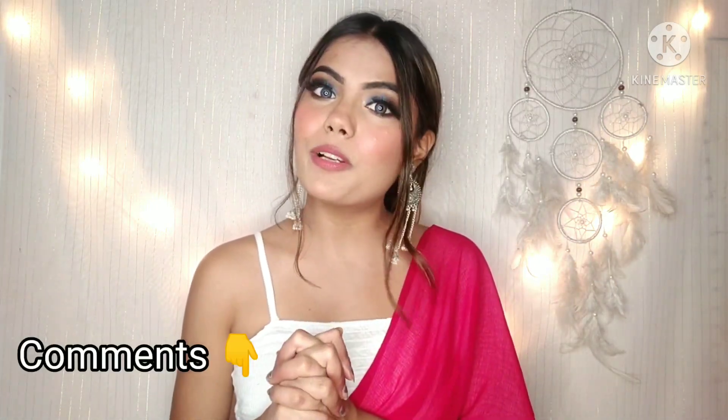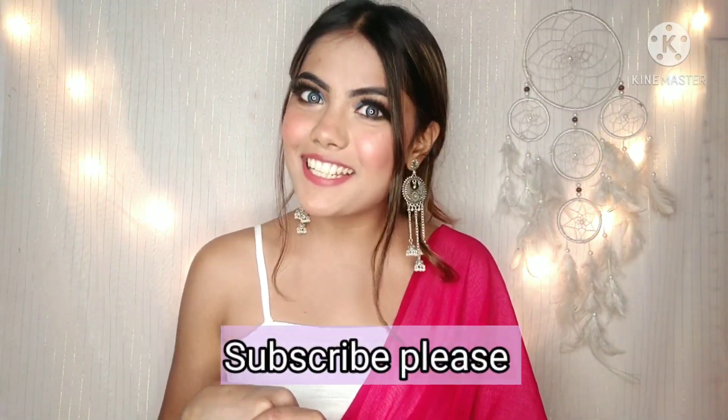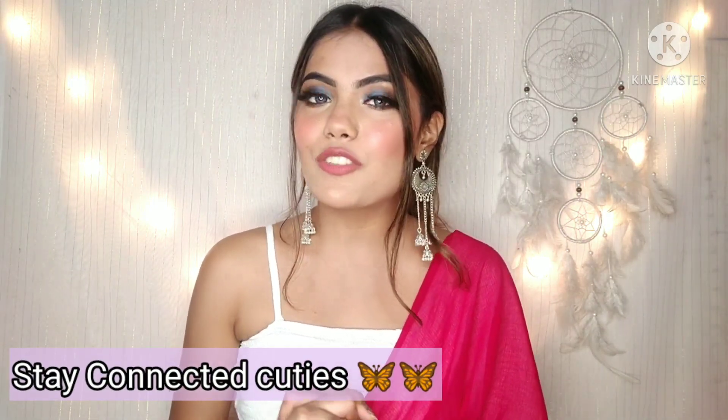Okay guys, so this was my Sarojini Nagar cheap makeup look. Let me know in the comments how you felt about this look created from cheap makeup. If you want me to do more cheap makeup videos from different places, let me know in the comments. Please subscribe to my channel. I'll meet you in my next video — bye and take care!